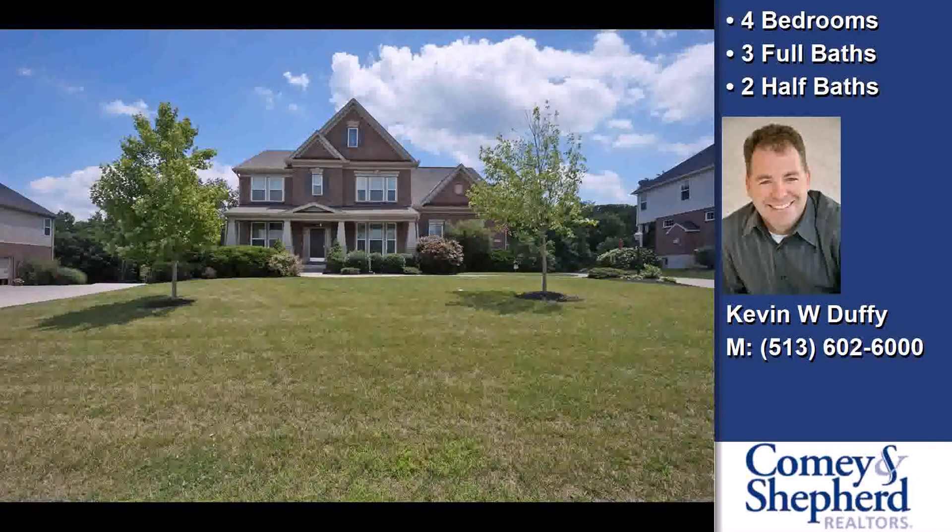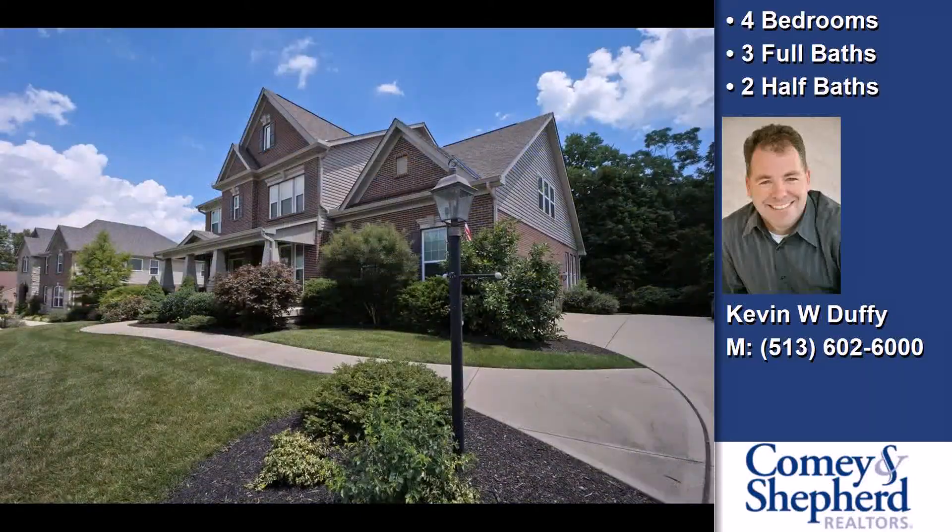This property is a four bedroom, three full baths, and two half baths home.